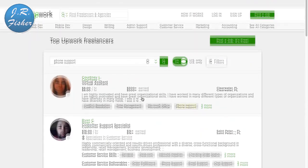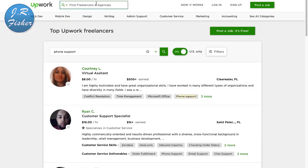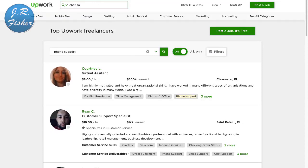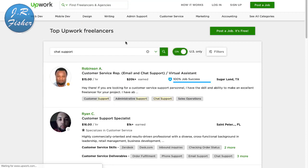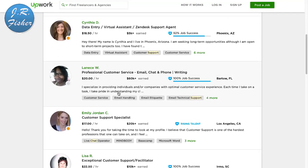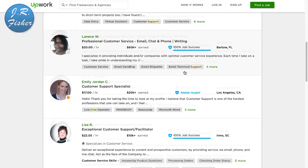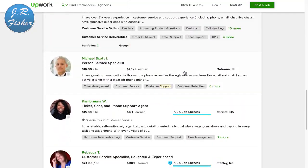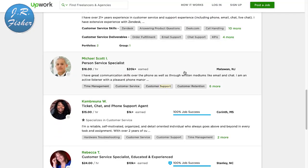If you don't want to type and you don't even want to talk, you can do chat support. I'll type in chat support right here. These people do email and chat support — it's like a virtual assistant role. Rates are $16 an hour, $18.50 an hour, $20 an hour. They just handle those little chat boxes that pop open on websites — these are the people actually typing the responses.